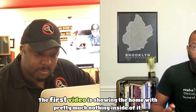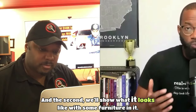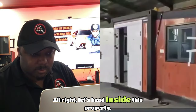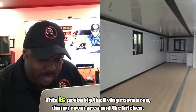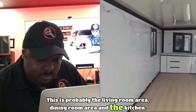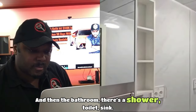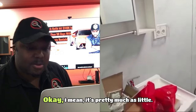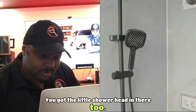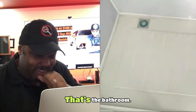We're going to look at two videos: the first showing the home with pretty much nothing inside, and the second showing what it looks like with furniture. Let's head inside. There's probably the living room, dining room area, and kitchen. There's a sink. The bathroom has a shower, toilet, and sink. There are outlets in there. Then we head to one of the bedrooms — two windows in that bedroom, which is really cool. And another bedroom.